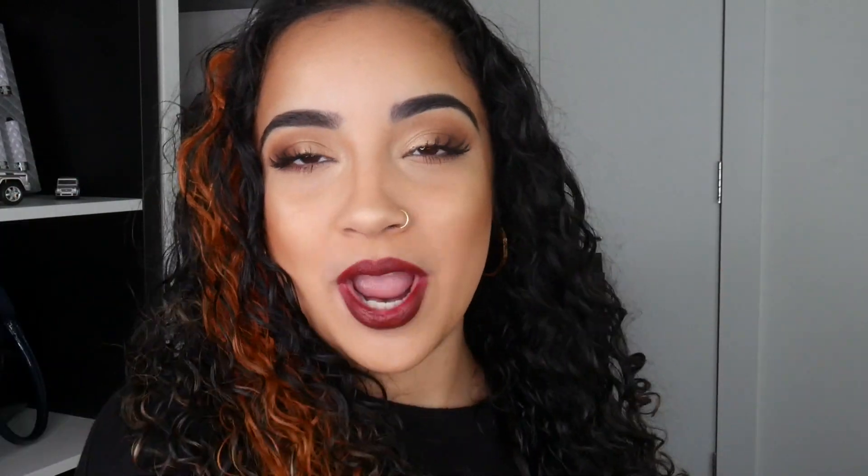I hope you guys enjoyed this get-ready-with-me — it was fun to film. I haven't sat down and talked to you guys in quite some time, and these are my favorite videos. I've been vlogging a little more and trying to get better at it. Let me know in the comments what videos you want to see because I'm in a creative funk. Please thumbs up, subscribe, and follow me on Instagram, Snapchat, Facebook, Twitter, and TikTok at kissbyken1. Have a happy October!